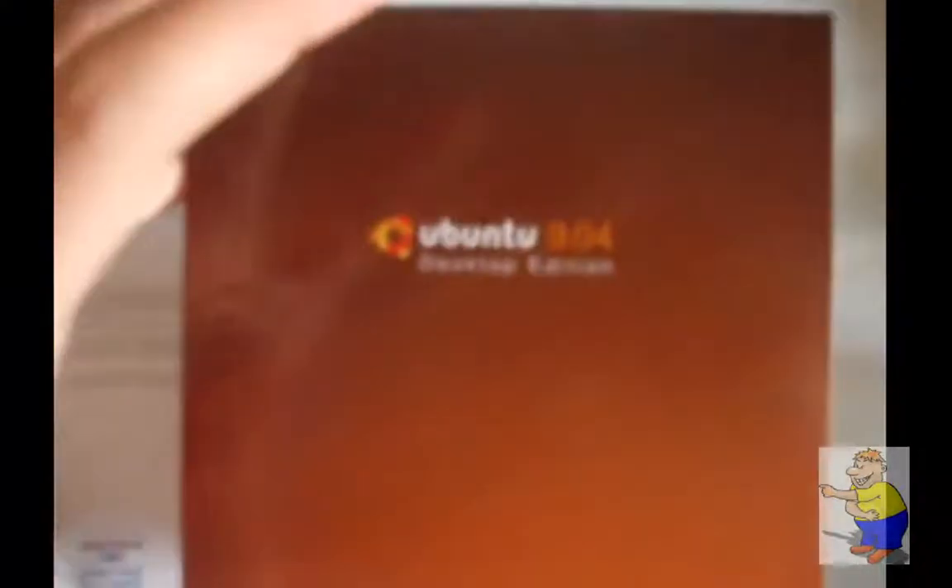Now, that is incredibly plain. It says Ubuntu 9.4 — not sure if you can read that with the focus — Desktop Edition. Look it over. Got a few things: what is Ubuntu, etc. Ubuntu is software.